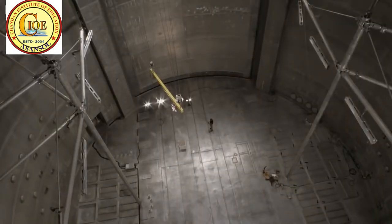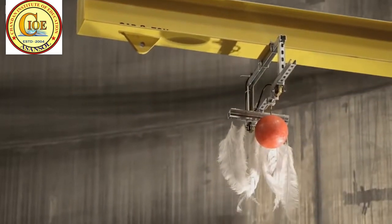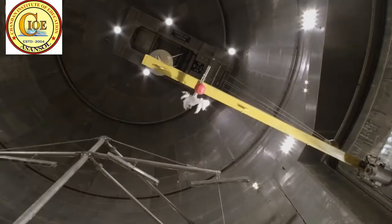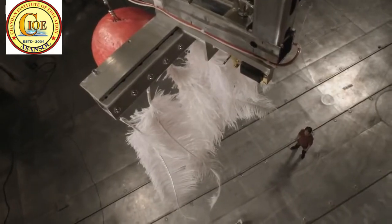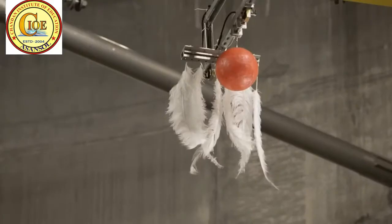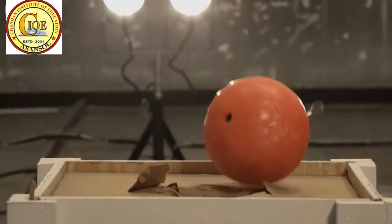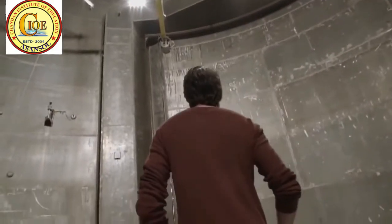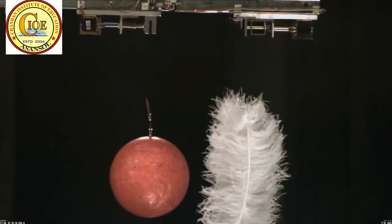Galileo's experiment was simple. He took a heavy object and a light one and dropped them at the same time to see which fell fastest. Now, in this case, the feathers fell to the ground at a slower rate than the bowling ball because of air resistance.